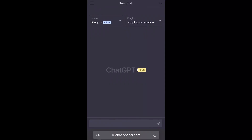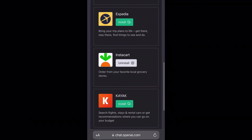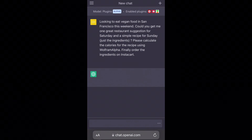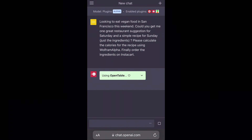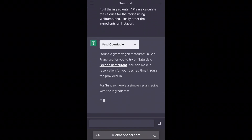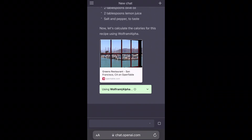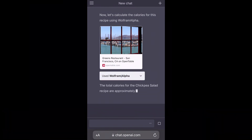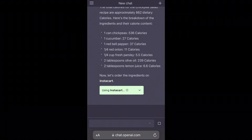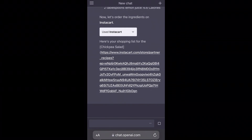Today I'm going to show you how you can use ChatGPT to do some simple meal planning. First, let's head to the plugin store to install the necessary plugins. Next, let's ask ChatGPT for a restaurant recommendation on Saturday, a recipe for Sunday, the total calorie count, and to order the ingredients on Instacart. First, it's using OpenTable to find a great restaurant for Saturday. For Sunday, it's finding a simple recipe, and it's asking Wolfram Alpha to calculate the calories. Now let's make the shopping list. All we have to do to order the ingredients is click the link.